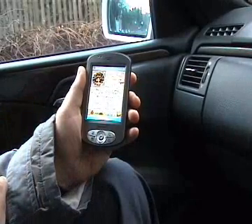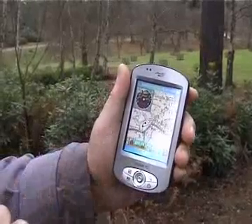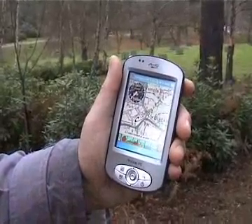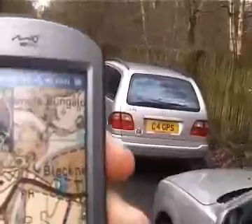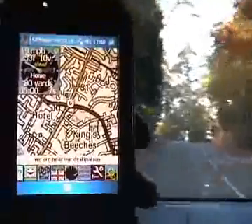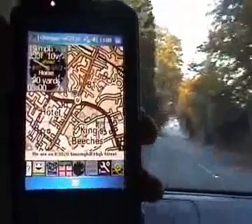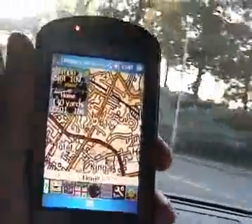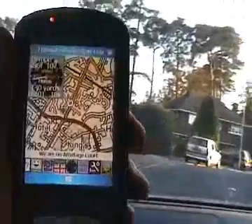We are near. Car 0.7 miles behind us at your 7 o'clock. Car 19 yards ahead of us at your 11 o'clock. We are near our destination — 18 yards to our left, at your 10 o'clock. We are on B-3020 Sunny Hill High Street. 140 yards to our left at your 9 o'clock. We are on Armitage Court.